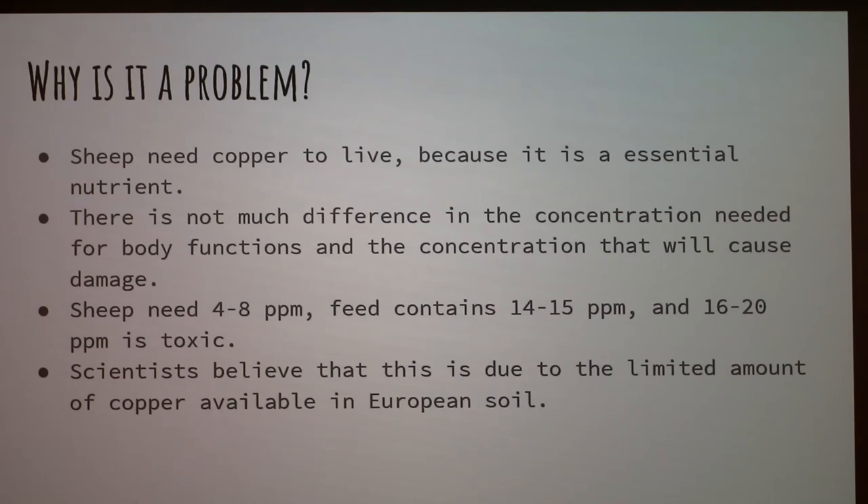Another question asked why feed is made at 14 to 15 parts per million when that's so close to the toxic level of around 20. The presenter explained that a lot of grasses and hay naturally contain higher copper levels, so the baseline is already elevated. The instructor confirmed this means concentrate feeds are already close to the threshold — just a little more parts per million can make it toxic.